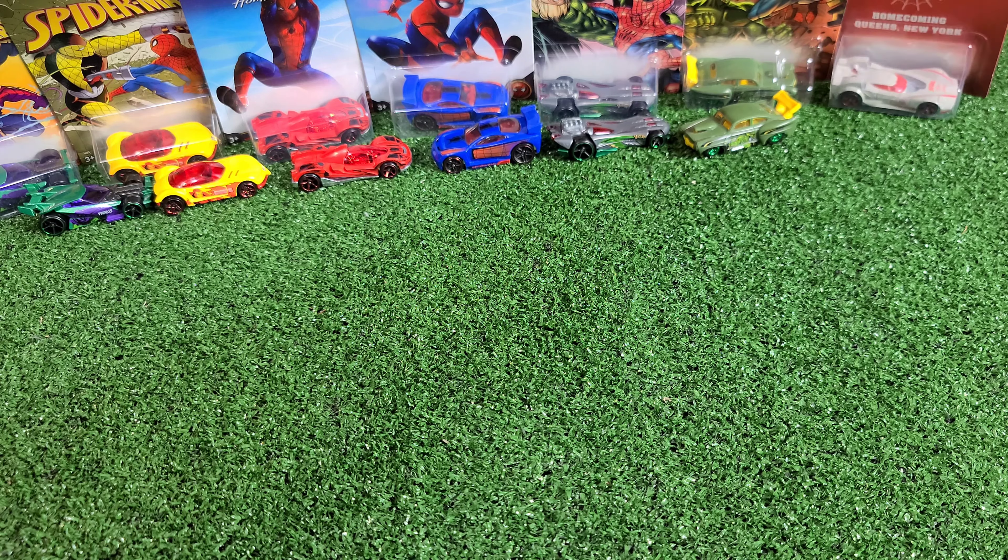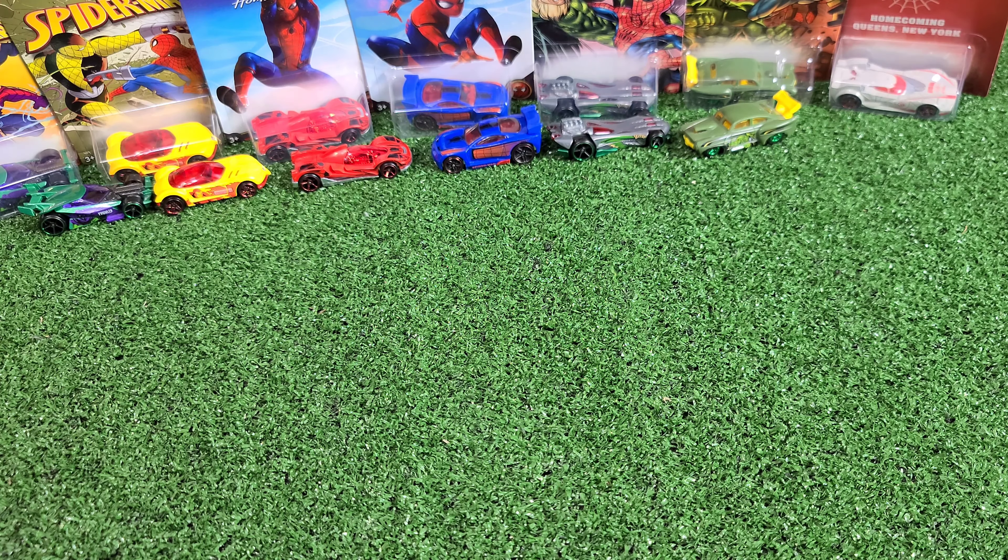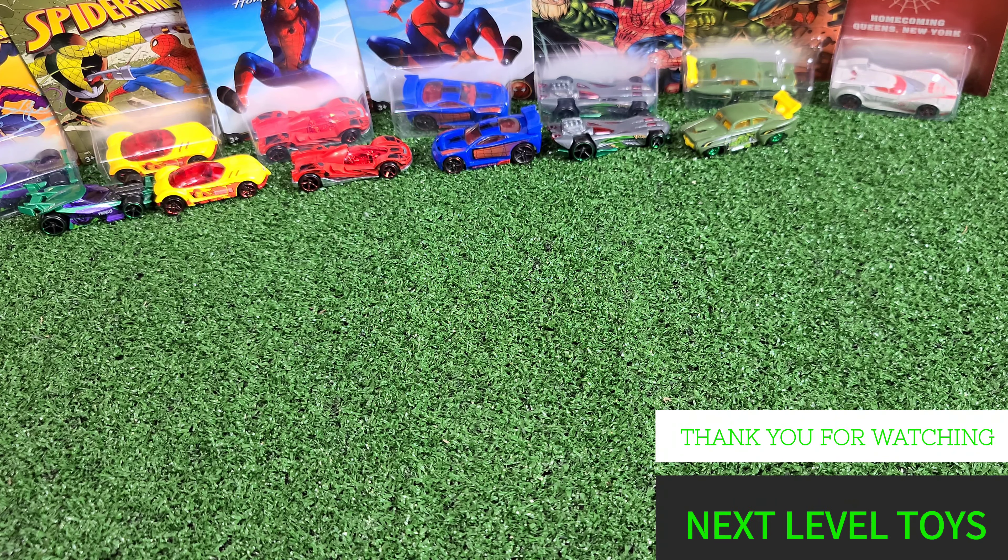These are a few years old but I do like them. We thought we'd share them with you today. Please let us know what you think, and happy hunting out there. We will see you again soon. Until then, bye bye.